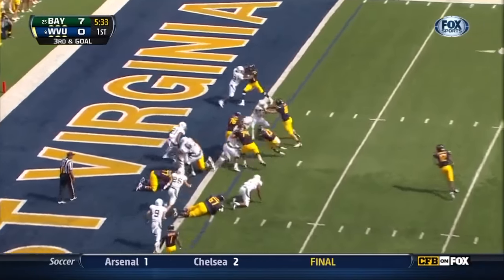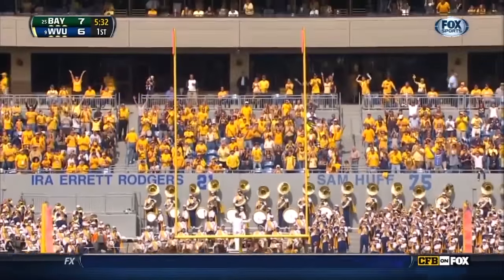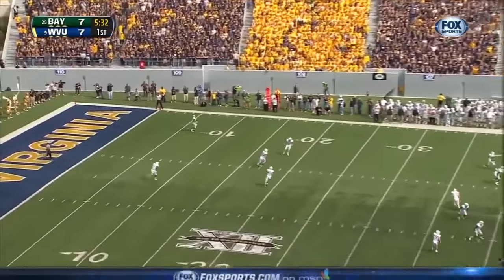Dewey — Touchdown! Extra point. And it kicks away, a little short. Seven all.